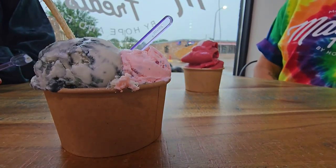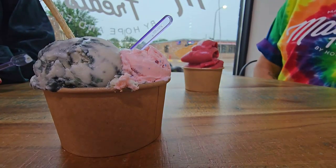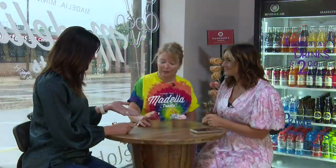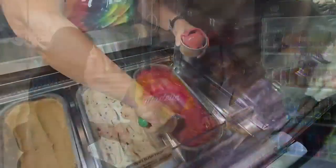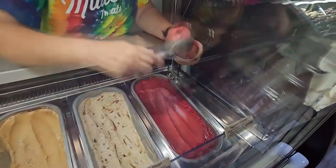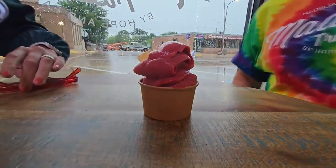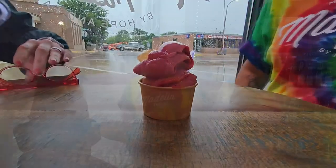Do you see people combining flavors a lot? Yeah, we get a lot of people asking, can I have a scoop of that and a scoop of that? Of course. This is more for my speed — I can't really have a lot of dairy. So this is a sorbetto, and we try to have at least one flavor of that in our case at a time because it is dairy-free and gluten-free for those who are sensitive to those things. It's a nice option. This is raspberry, and that's a very popular flavor.